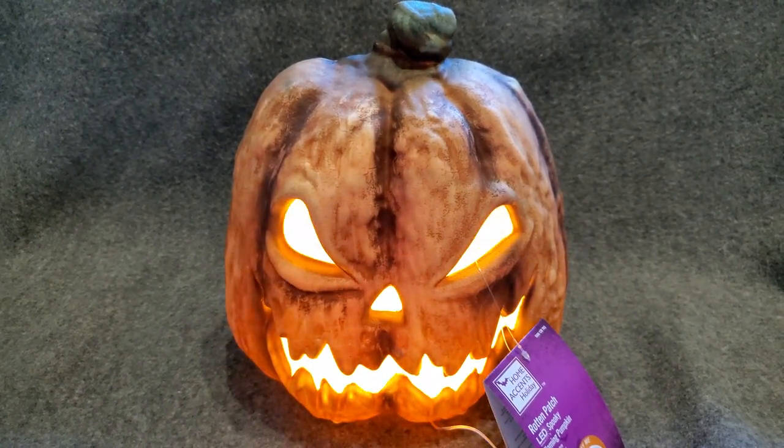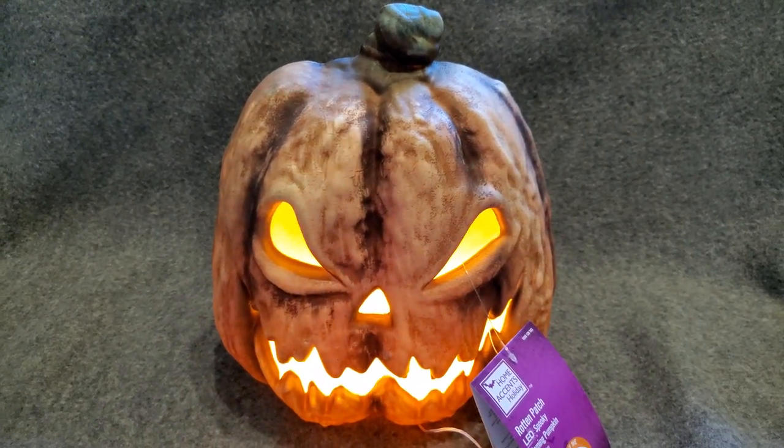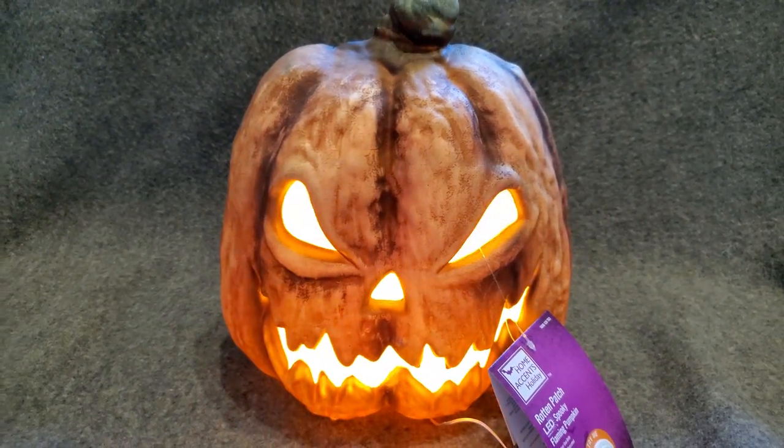Anyways, this is the Rotten Patch LED Spooky Pumpkin from Home Accents, available at Home Depot. So check them out. These run about $20 in that range. Please like and subscribe. Thanks for watching.